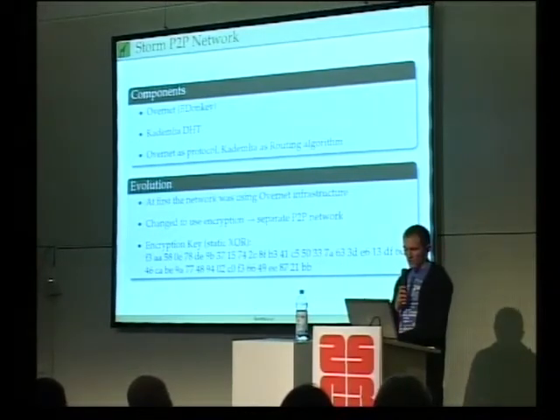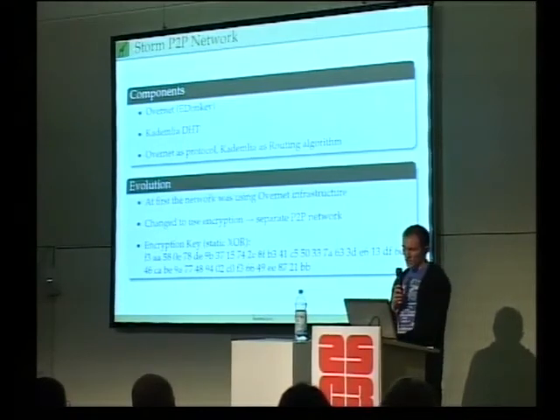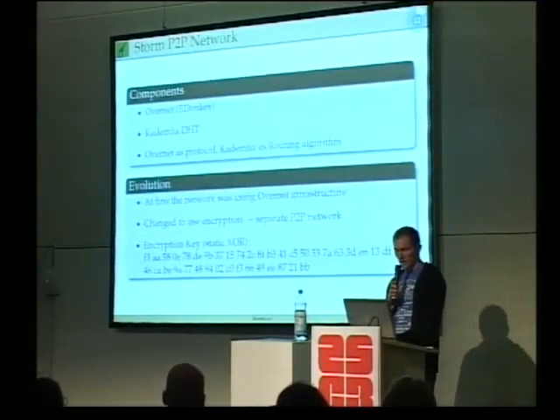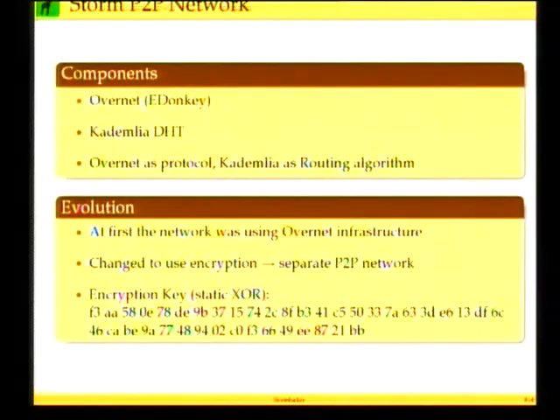The separation was done by simply using a static XOR key that is embedded in each StormWorm binary. By this they XOR'd the packets, so normal eDonkey nodes would not be able to recognize the incoming packets, giving them a truly separate network. You can be sure that if you get packets encrypted by this XOR key and decrypt them and see the correct bytes, you are definitely getting packets from a Storm node.